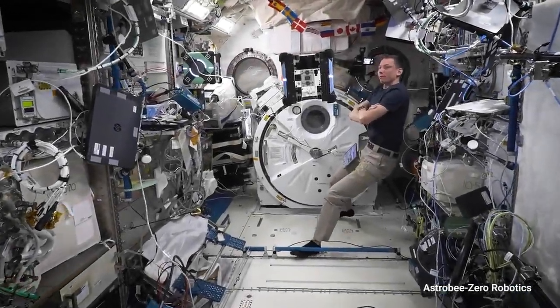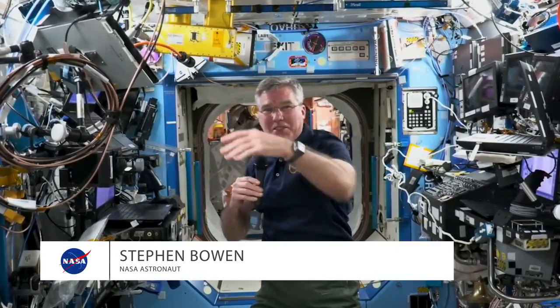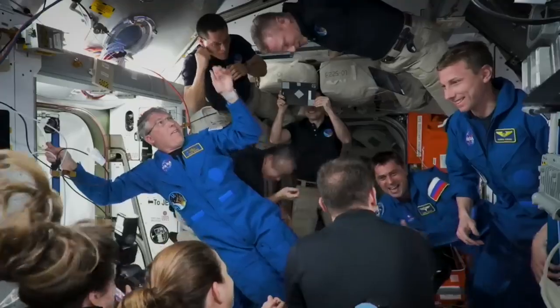I don't think people realize that this is a national laboratory. If you look around on the walls and every one of these bays, there's another experiment, essentially, or a systems rack that actually keeps the space station operating. This place is incredible.